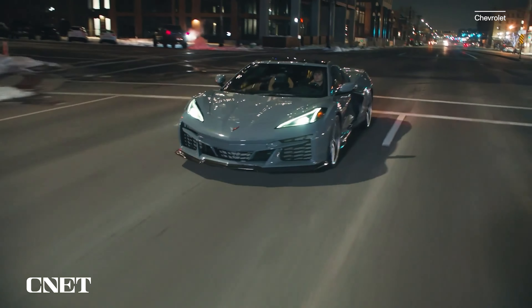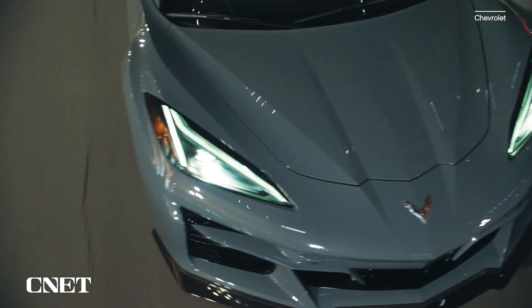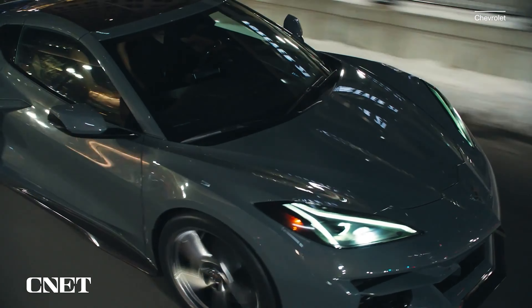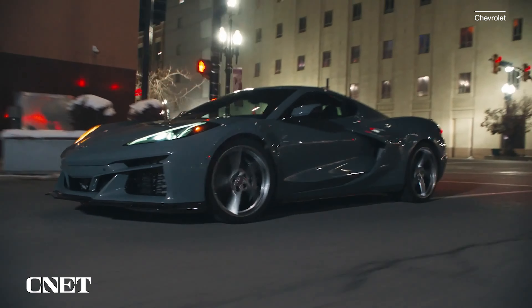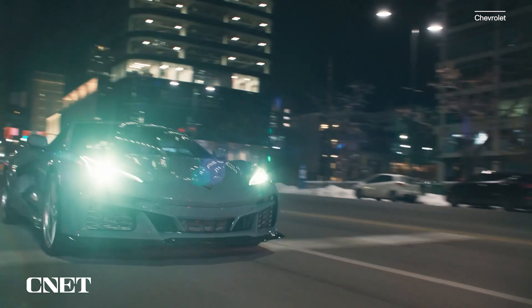The E-Ray's battery is only packing 1.9 kilowatt-hours of capacity — just slightly more than a Prius's 1.2 kilowatt-hour pack — so we're talking just a couple of miles at best of stealth mode, which is mostly there to slip in and out of your neighborhood without waking the block.